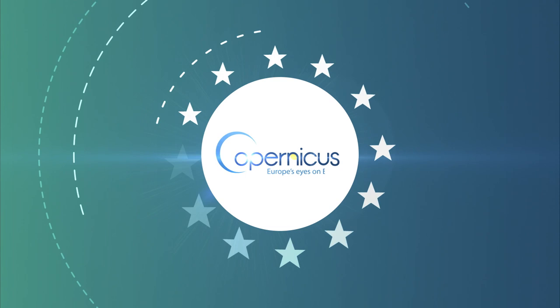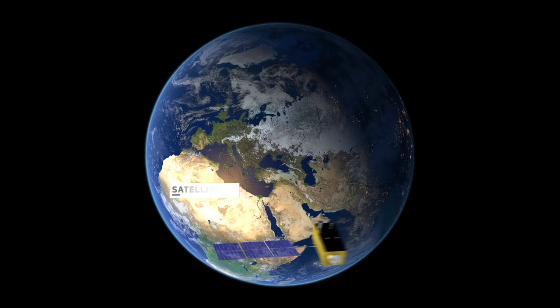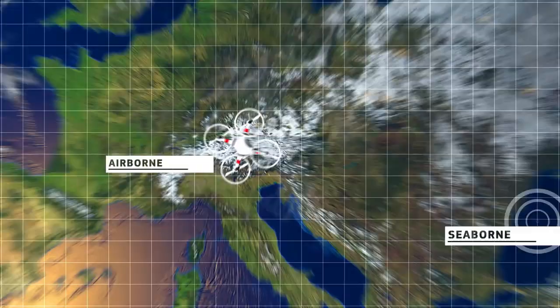Copernicus is the European Union's Earth observation program, providing vast amounts of global data from satellite, airborne, seaborne and ground-based measurement systems.